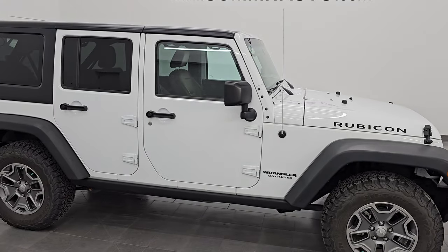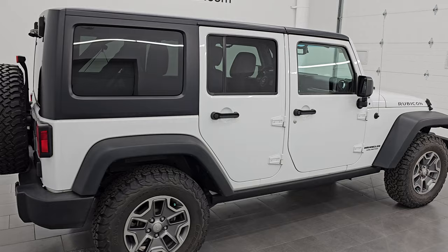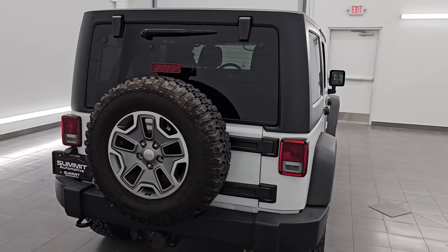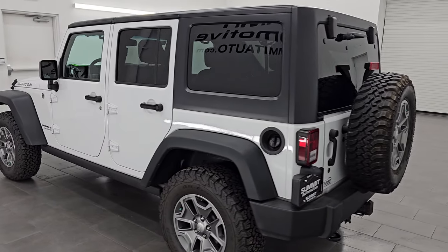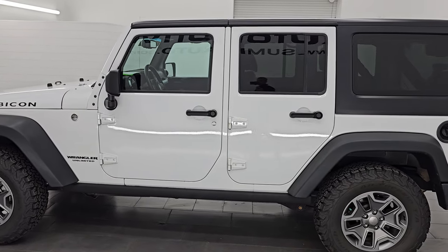Hey, this is Brett. I hope everybody's having a great day out there today and I am super excited to go over this ultra clean 2016 Jeep Wrangler Unlimited Rubicon. This is stock number 14880Z. I am here at Summit Automotive in Fond du Lac, Wisconsin — your new and used Jeep and Jeep Wrangler headquarters.